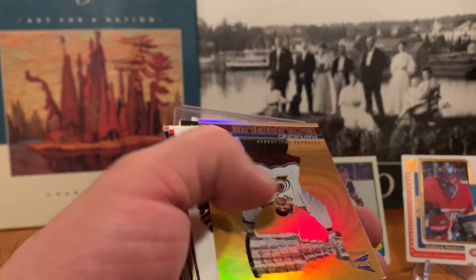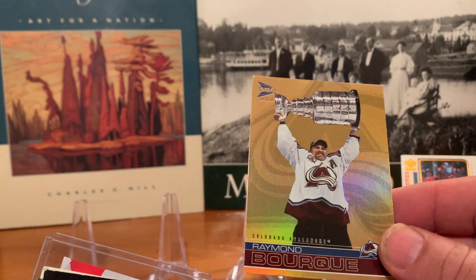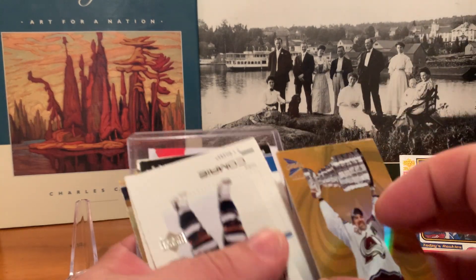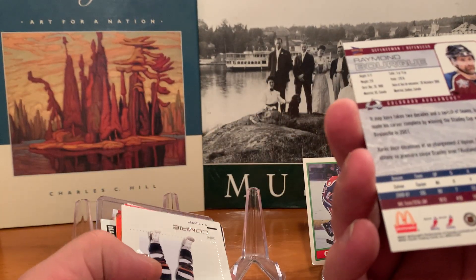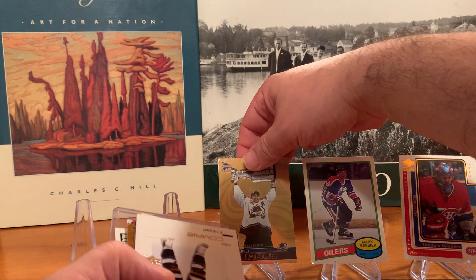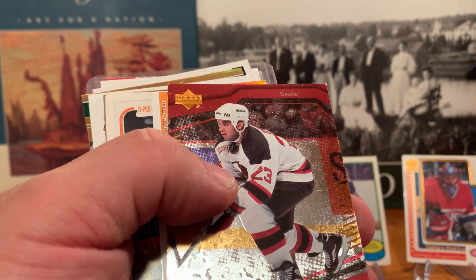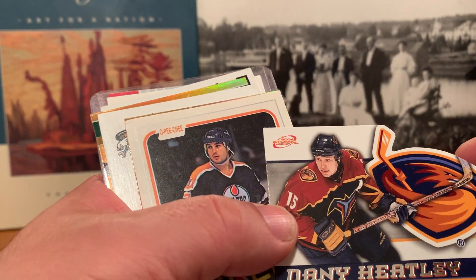An MVP card of Alex Tanguay — and Raymond Bourque, that's a nice looking card. Nothing wrong with that at all — corners are so-so, but Raymond Bourque holding up the Stanley Cup, can't get much better than that. I was really happy that he finally won one with the Avalanche. We'll put that one up there. Mike Comrie, top shelf Upper Deck, Dave Andreychuk, Black Ice of Scott Gomez, Danny Heatley.